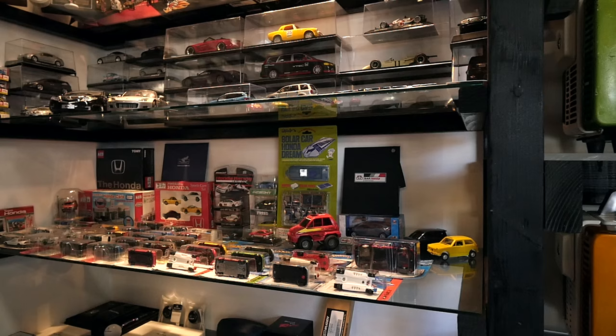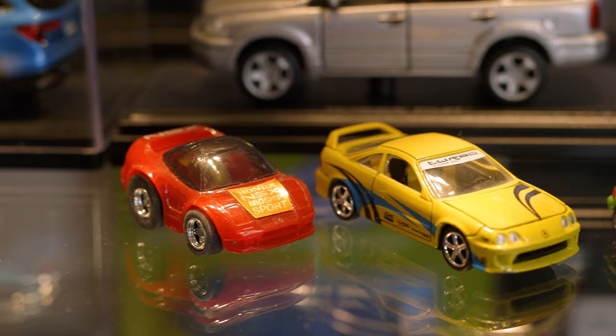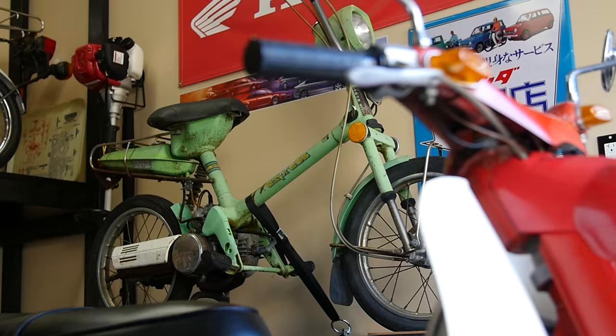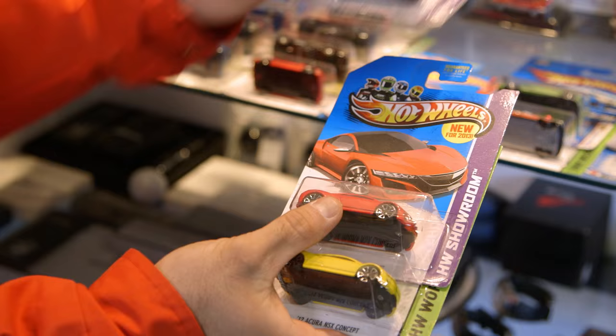He's got a fantastic collection of vintage Honda products, collectibles, memorabilia, and models. I want to introduce you to my friend Lance. Lance: I've always been involved in Hondas, I always loved Hondas, but the first time I saw the very first NSX, that's when I fell in love. I said, wow, Honda makes very cool products.